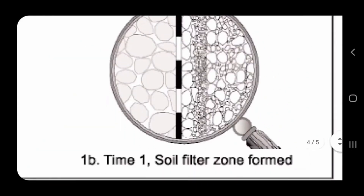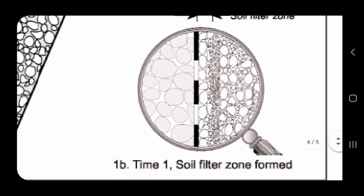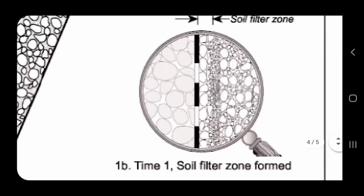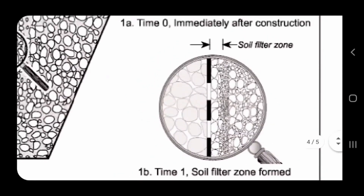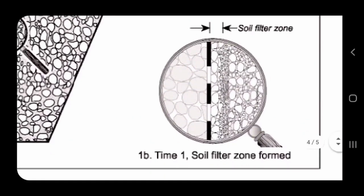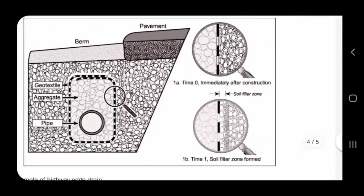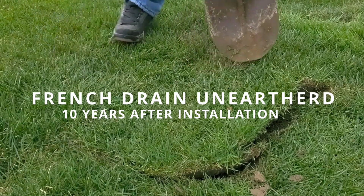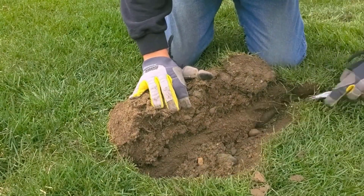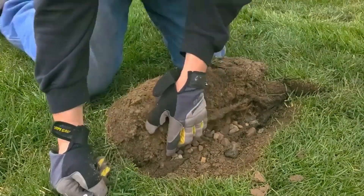It won't perform its best until all the sediment washes through this double-punch fabric. The reason why our fabric works better and better over time is because as more sediment washes through the non-woven geotextile double-punch fabric, the better the soil filter zone that forms becomes. That soil filter zone — formed between the non-woven geotextile double-punch fabric and the native soil — that is key. Our fabric works better and better every year.